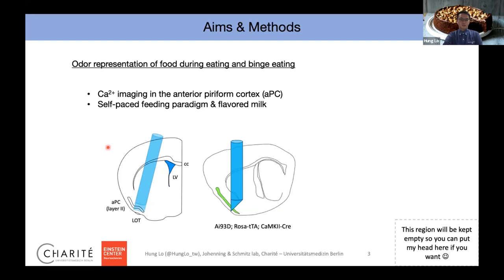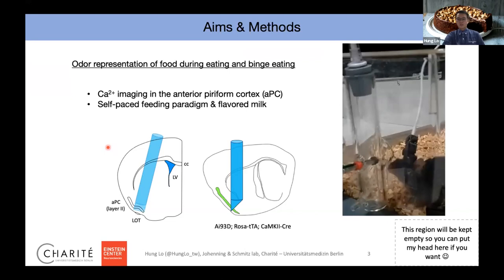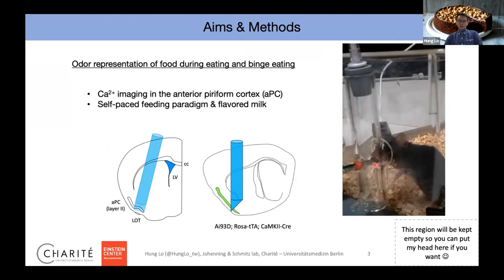We have a lick spout. The animal can trigger it and will receive a flavored milk — in this context, strawberry milk. When the animal triggers the lick spout, we pump one droplet of strawberry milk. Around the lick spout is a glass tube connected to suction, so we remove the air and the smell around the lick spout — the animal will only smell something when they poke their nose inside. You can also see the miniaturized microscope, which allows calcium imaging while animals are freely moving and performing behaviors.